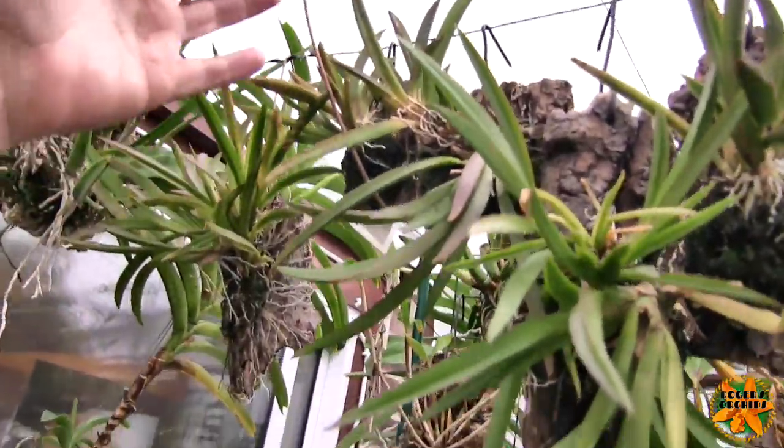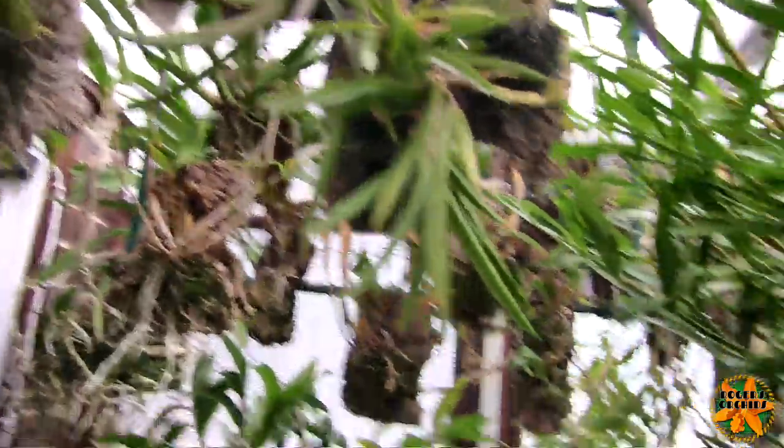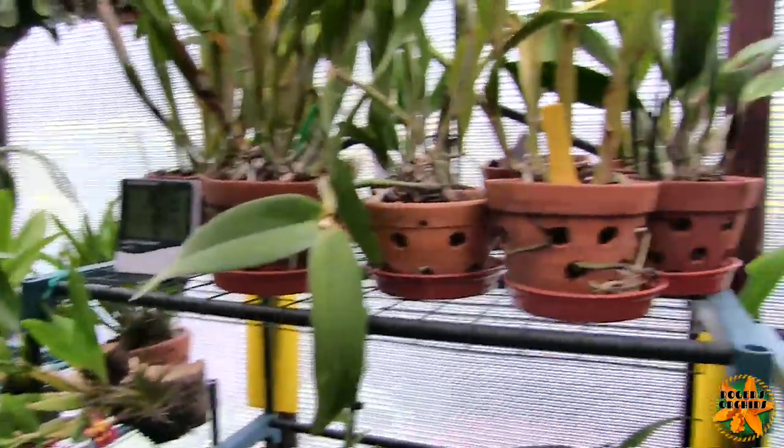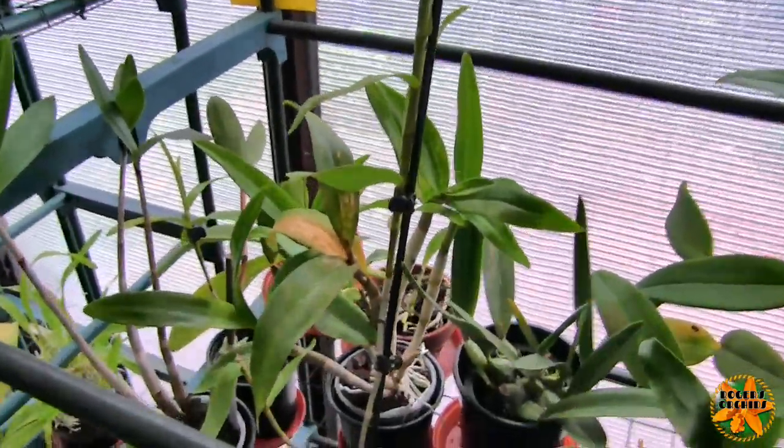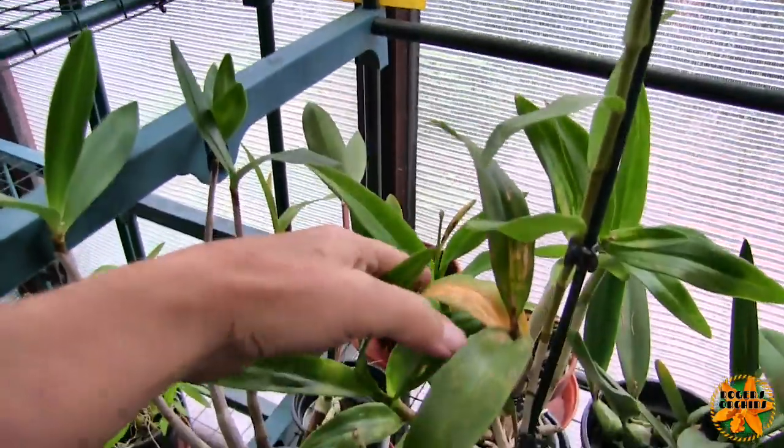We've got a Tolumnia up here pushing a spike — that's a new spike. I think that one's bloomed before and I don't know which one it is; there's no tag on it at the moment. Down here we've got some buds or a spike pushing up on this dendrobium, and another one on this new growth.